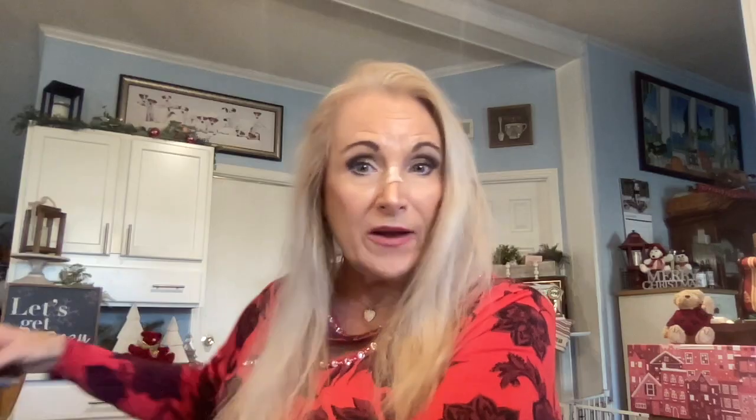Grove has cleaning products, baby products, pet products, and facial products that are vegan and eco-friendly.